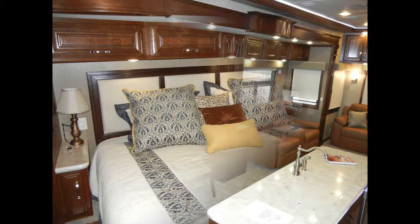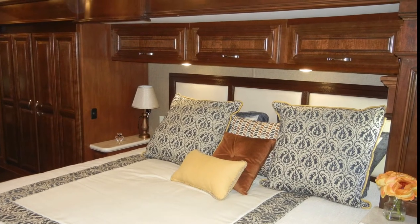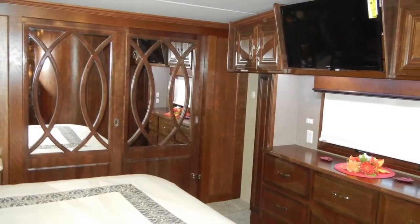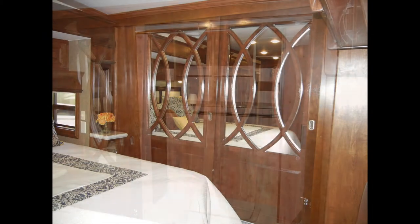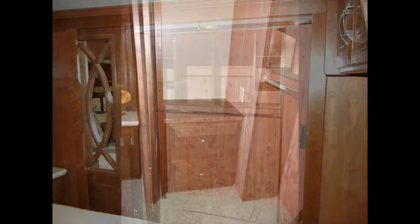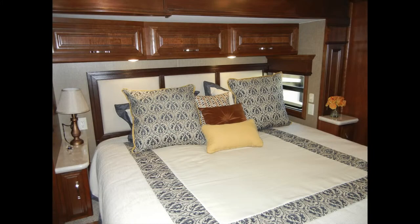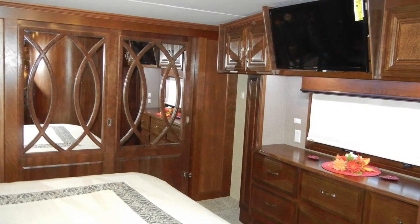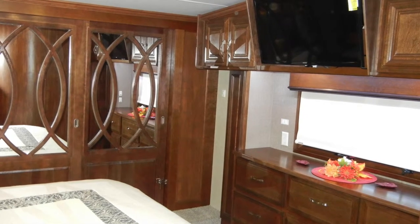Up the hardwood stairs we find the master suite. The bed is a king size with inner spring mattress and over the bed are two reading lights on separate switches. There is plenty of storage space, including a cedar-lined walk-in front closet with built-in dresser and safe with keyless access, a bedside nightstand, and underbed storage. The bedroom also includes a 32-inch Samsung LED HD TV flat screen above the built-in chest of drawers.